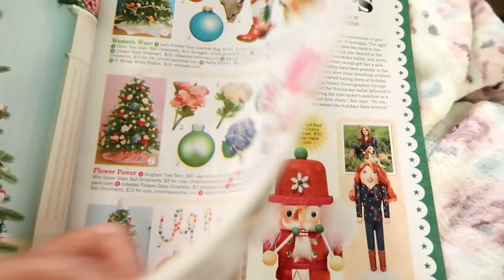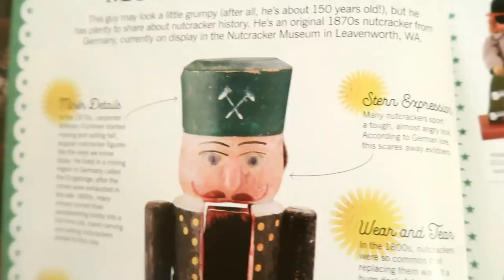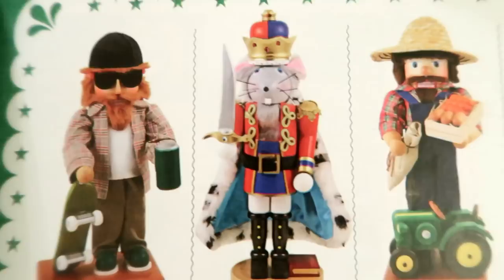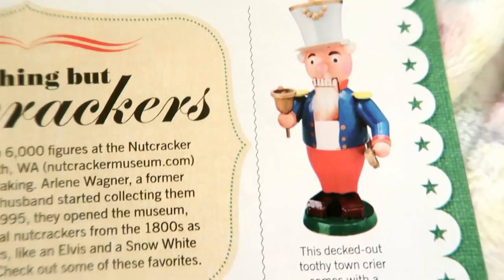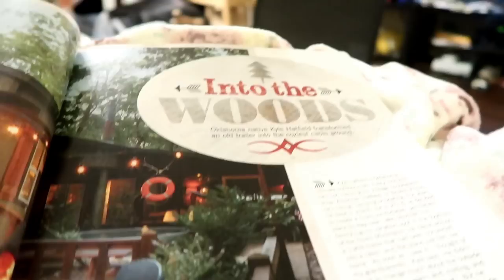For nutcracker lovers, there's a great section here — look at this redrum nutcracker! You can even get a custom-made nutcracker of all your family members. One of the original nutcrackers dates back to the 1870s. There are so many varieties — a bunny, Star Wars nutcrackers, even a King Tut nutcracker. Nutcrackers are so fun and cute!